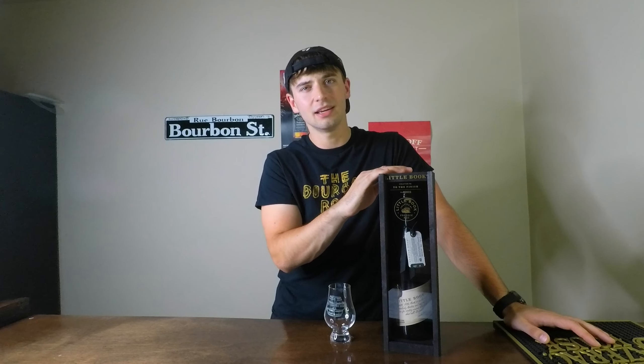Hello everybody and welcome back to the Bourbon Bar. I'm Holden and today we're going to be reviewing a very special whiskey to me — in no particular way other than the fact that it's rare, I got my hands on it, and I really really wanted it. I searched high and low every single day of the week.